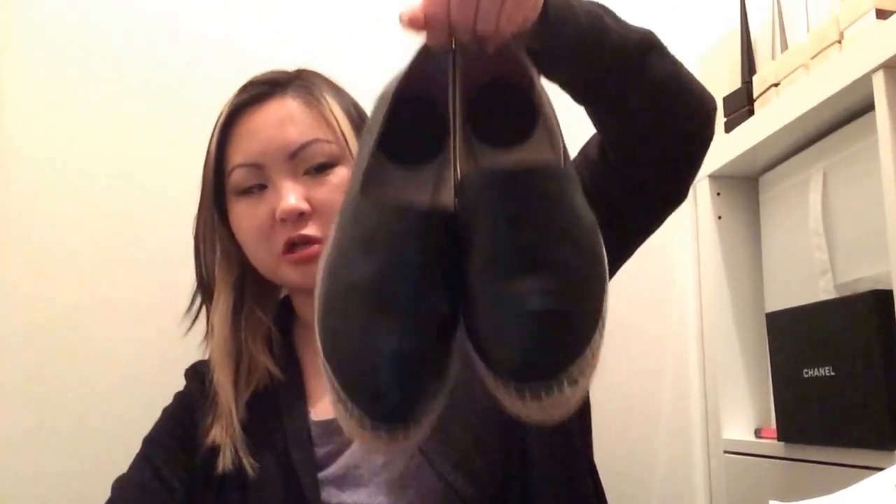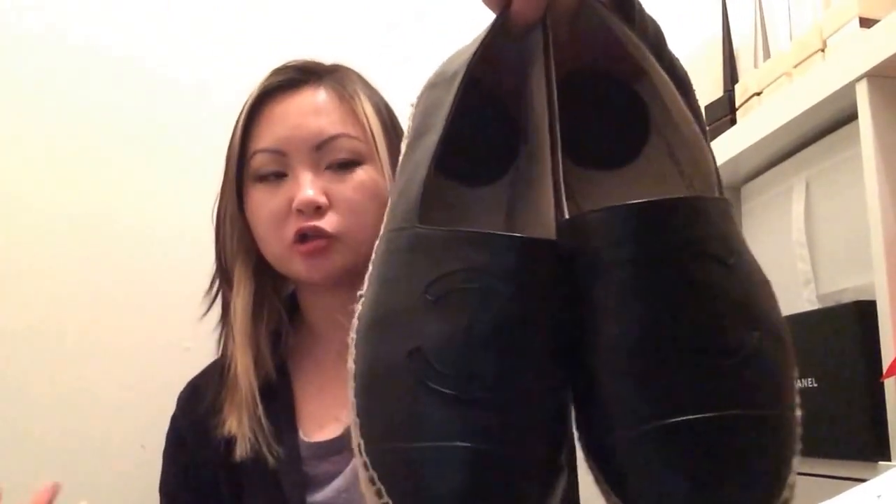Next are my Chanel espadrilles in black lambskin. These are by far the best luxury shoes in my entire collection because they are so comfortable. I can wear these for a good 16-hour day and be okay. I've never gotten a blister from these shoes. I did add some gel inserts — one for the foot pad for comfort, and one heel pad at the back to keep the heel from crinkling and slouching forward, so it stays in place.